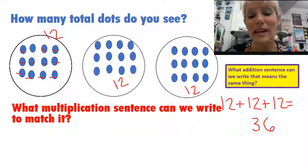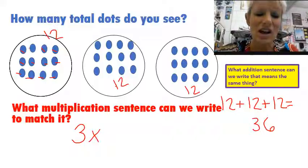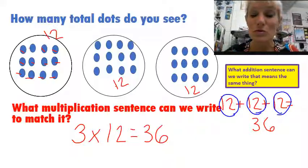Can I write a multiplication sentence that matches this? I had three groups, and inside each of those groups I had 12, so I'm going to say three times 12. And when I counted all of those dots, I get 36. So I have three groups of 12 right over here — here's a group, here's a group, here's a group — three groups of 12 is going to give me 36. So I can do an adding sentence and a multiplication sentence just by grouping.